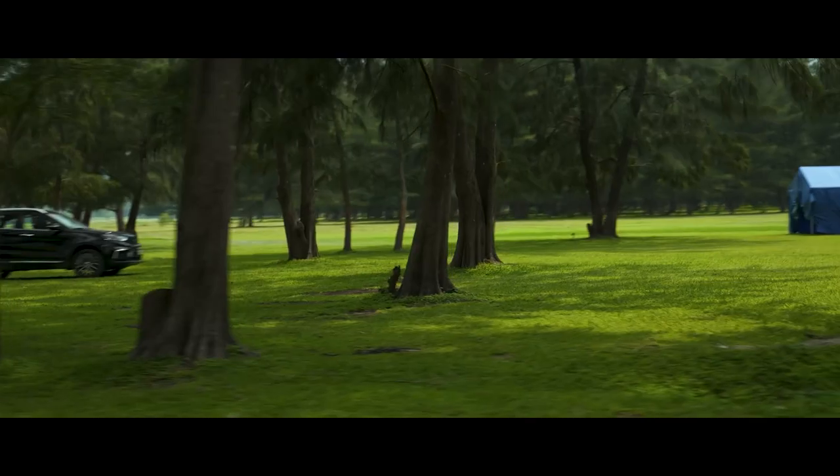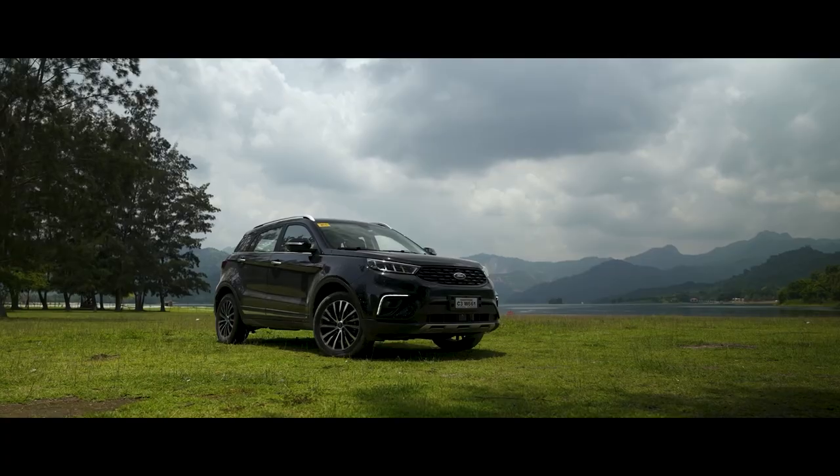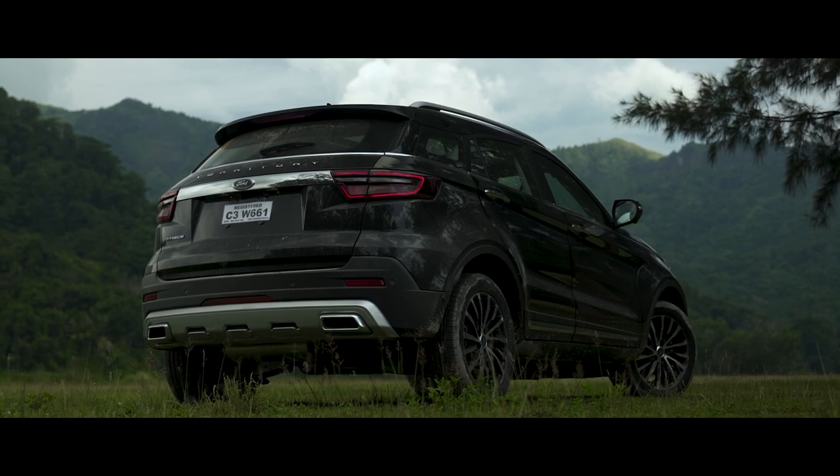It was in mid-2020 when Ford Philippines brought the Territory to local shores. Some said it would flop, believing that it was an Asian model. But fast forward to today, it has already breached the 20,000 sales milestone. And most importantly, it has become the Philippines' best-selling small SUV in the market.